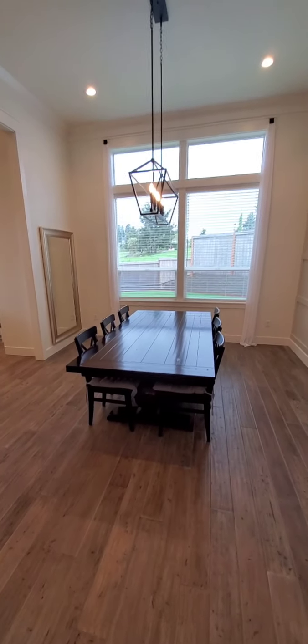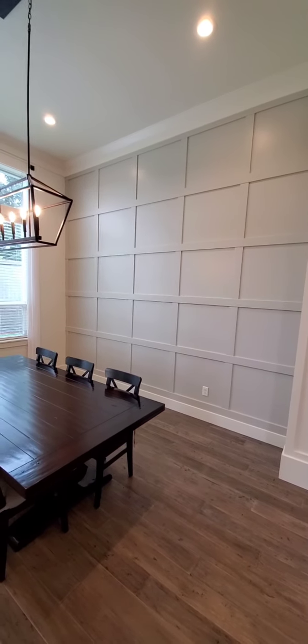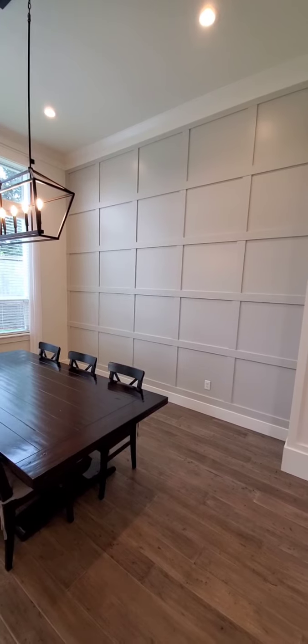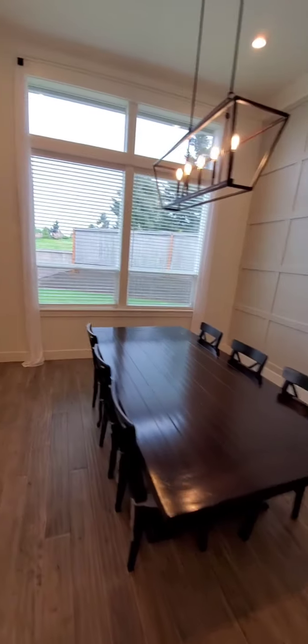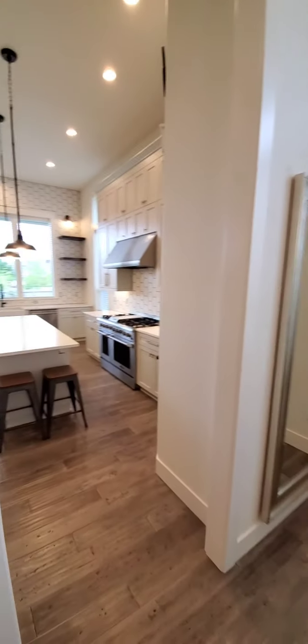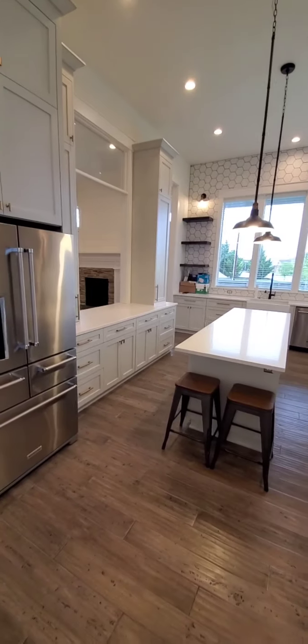The new owner bought the mirrors and table from us — looks cool in this room. There's our grid wall in Sherwin-Williams Repose Gray. Love it — so soft and nice contrast. And then our kitchen. We love this kitchen. We totally changed the layout to get this galley kitchen.